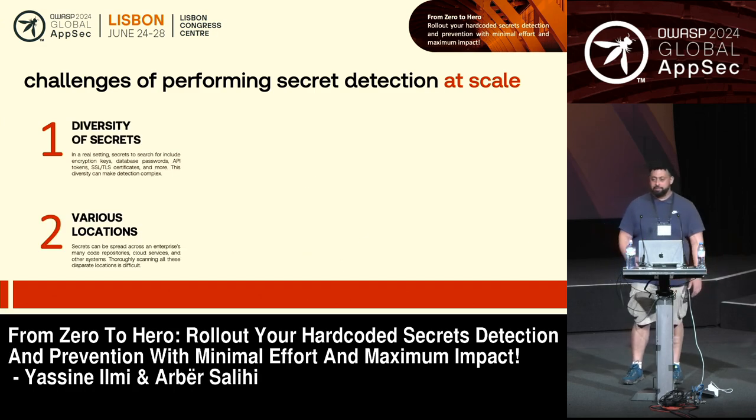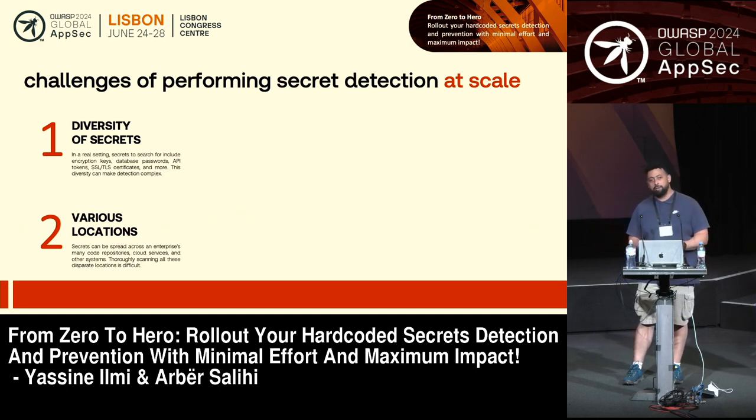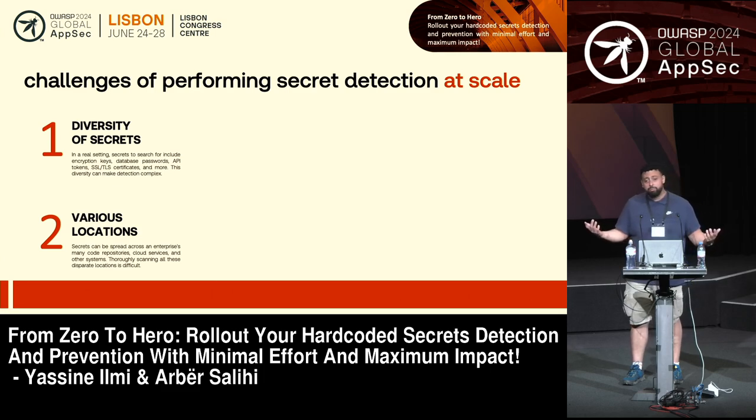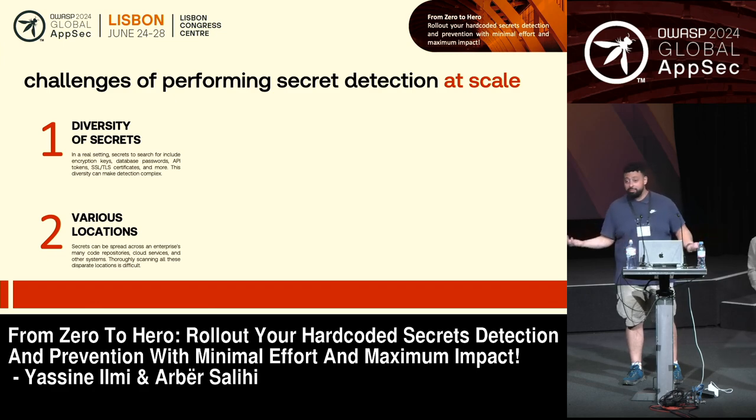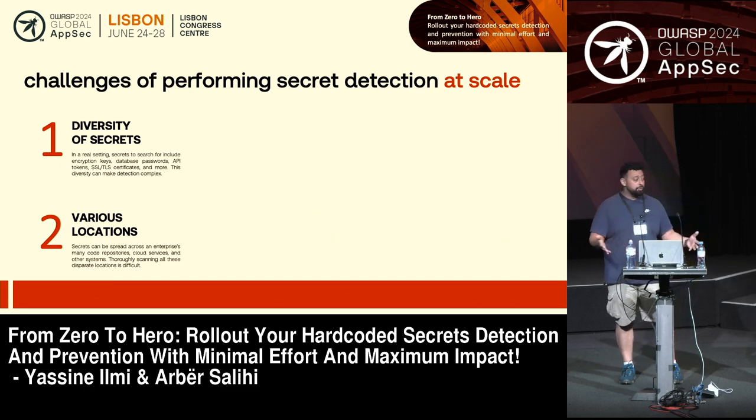The second challenge is various locations. This project is meant to be scalable — it works with small and large organizations. With large organizations, you may have many places where your source code lives: GitHub, GitLab, both, or a third platform. Maybe you did an acquisition and they're running on Bitbucket. You want to support all of them to make sure you cover all your ground.